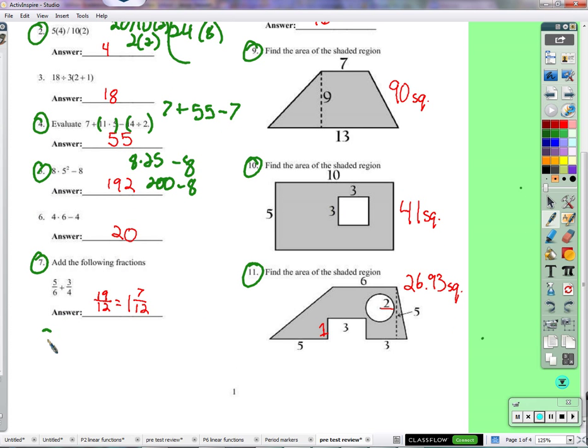Next is adding fractions: five sixths plus three fourths. We can't add sixths to fourths because they're different sizes. So we make them the same size — we find a common denominator. Colby? Twelve. We're going to have a common denominator of twelve. Multiply this by two over two, multiply this by three over three. Ten-twelfths plus nine-twelfths equals nineteen-twelfths, which is one and seven-twelfths.